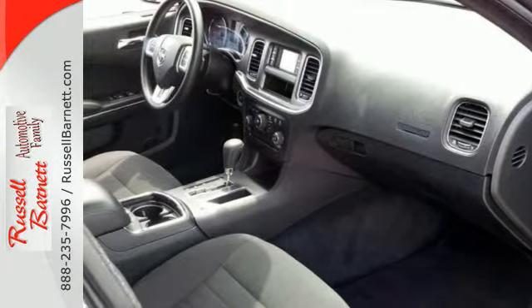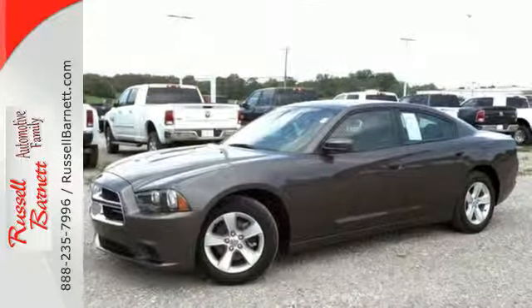Accelerate ahead in a ride that's as fun to look at as it is to drive. Stop in for a test drive today.